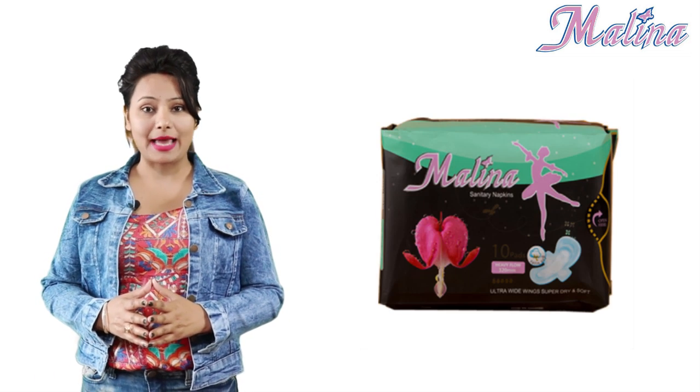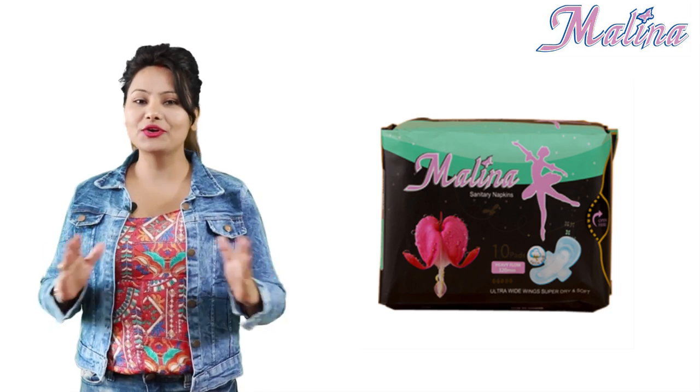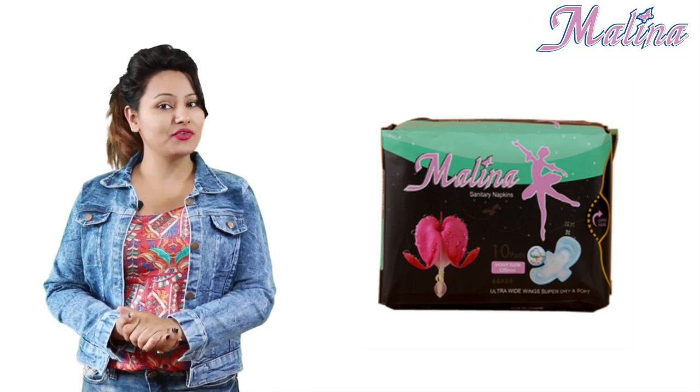100% cotton and plastic-free Molina sanitary napkin pads will solve all your problems during your periods.